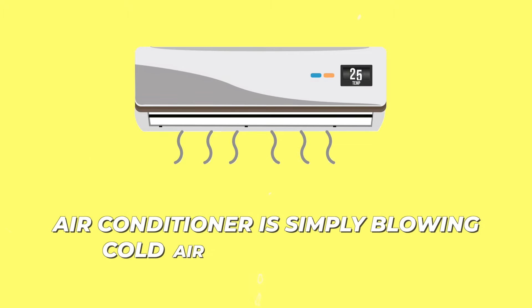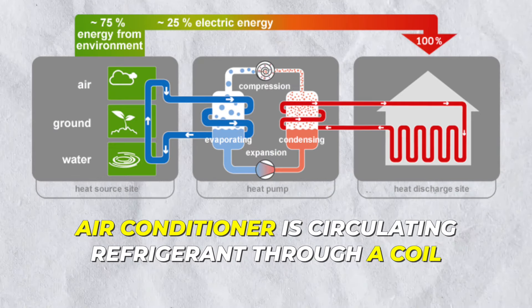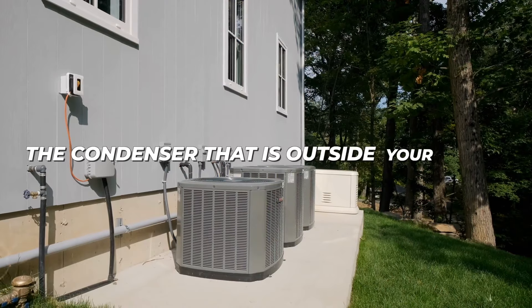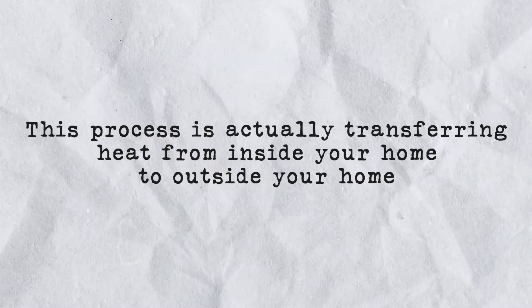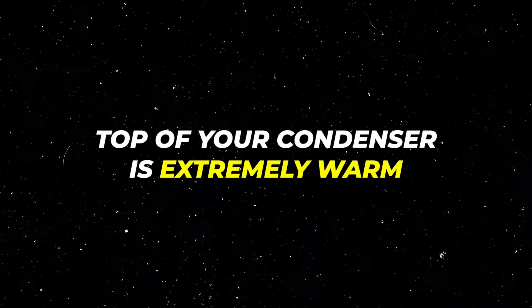You might think that your air conditioner is simply blowing cold air inside your home, but that's not what's happening. What's actually happening is that your air conditioner is circulating refrigerant through a coil that is inside your home and a condenser that is outside your home. This process is actually transferring heat from inside your home to outside your home, which is why you get nice cold air coming out of your vents.